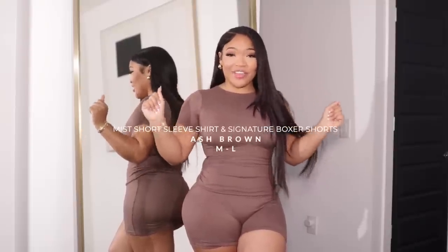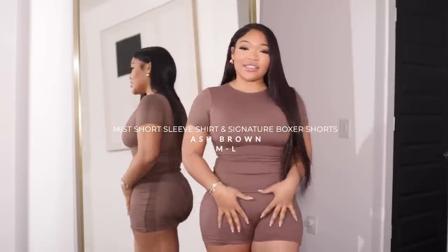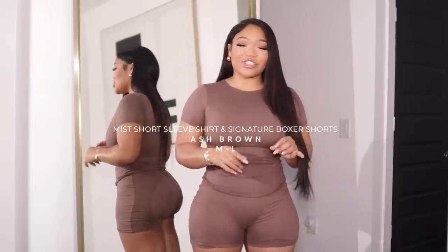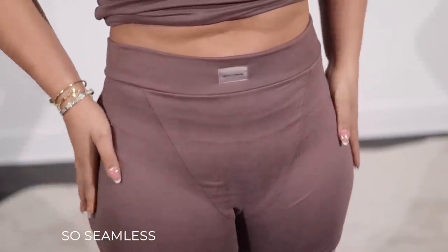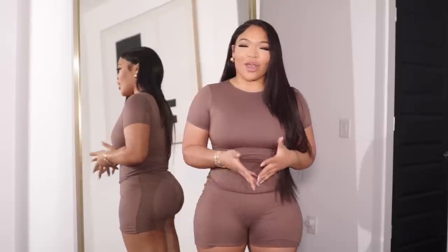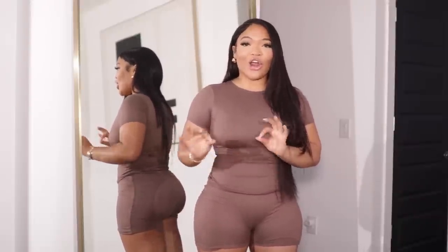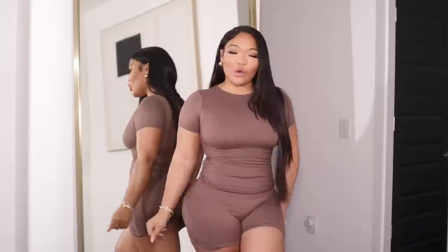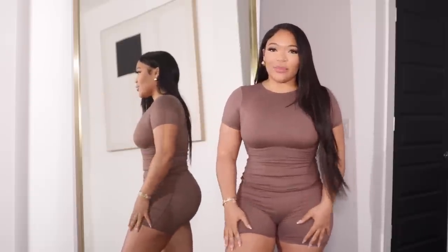These next pieces aren't a set but they are giving. This is the Mist short sleeve shirt in the color ash brown, and these are their new boxers they just came out with. I really like these boxers because they went for that boxer look but you can't even tell the lines are there. They already knew the girls would want to wear this out — go to running errands, get your nails done, go to Trader Joe's.